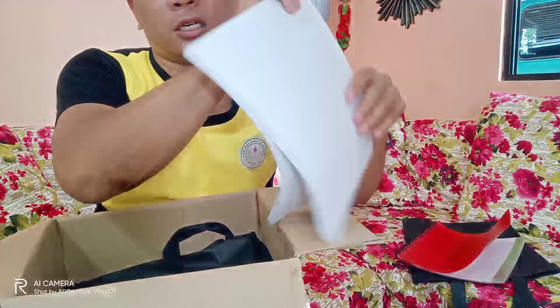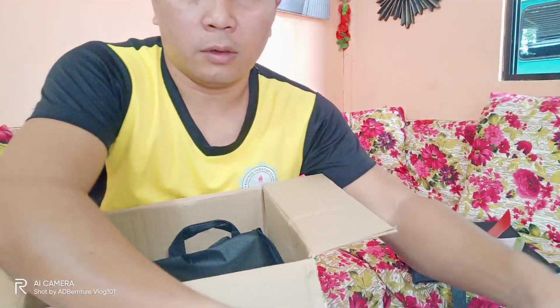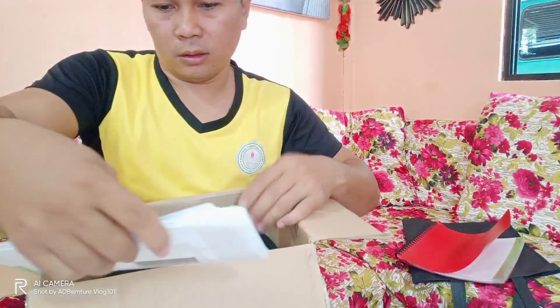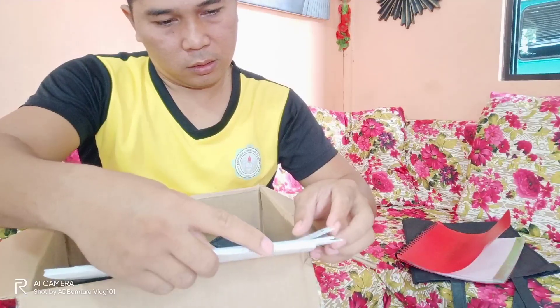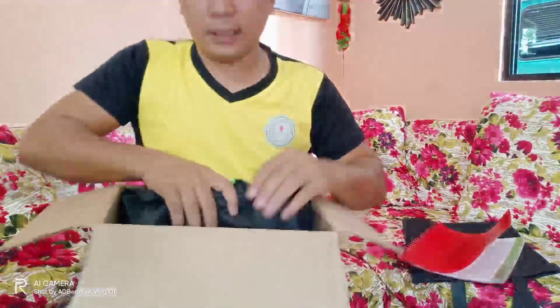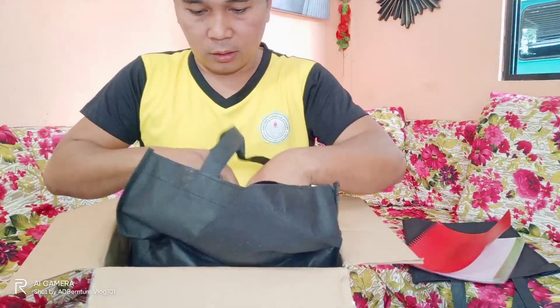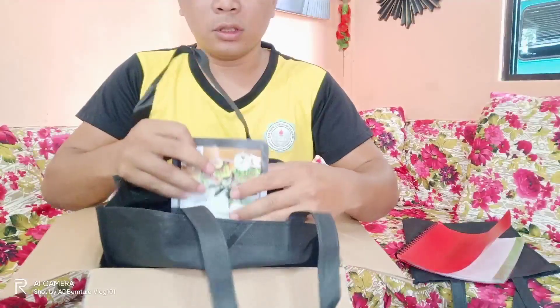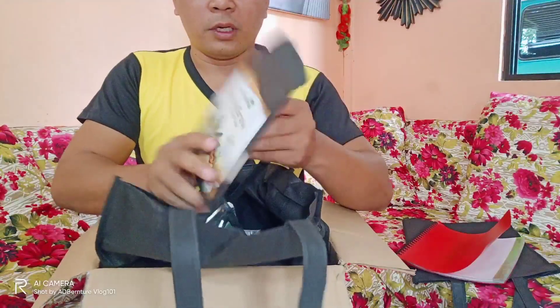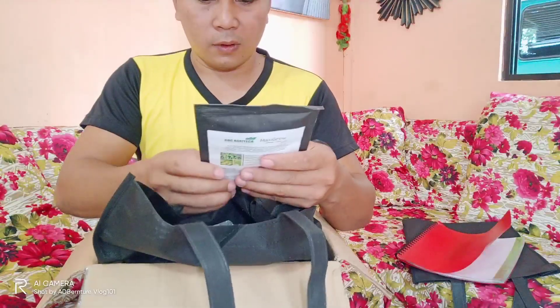So mga ito: Materials and Safety Data Sheet. So upon inspection sa aking teknisya. Ito na — ito na yung mga BIMO products natin. Punang bunot! Tada! So pinakauna natin nakakuha si Maxi Grow.